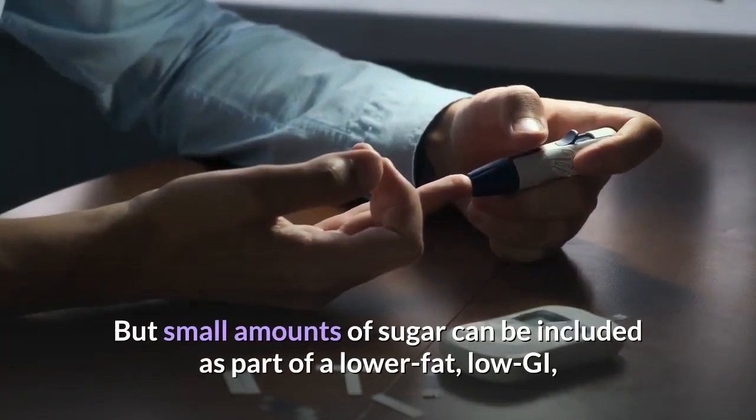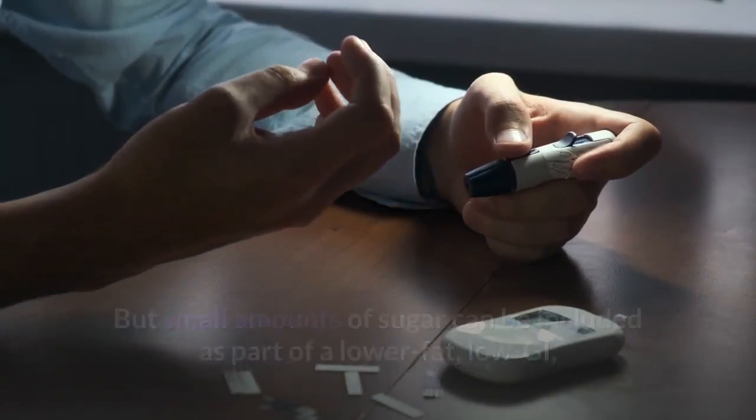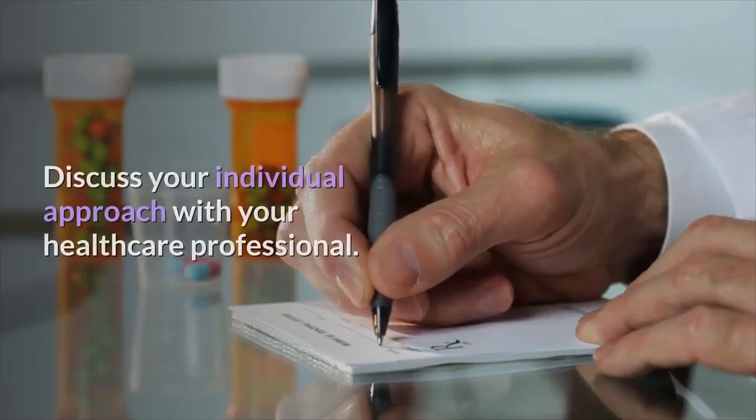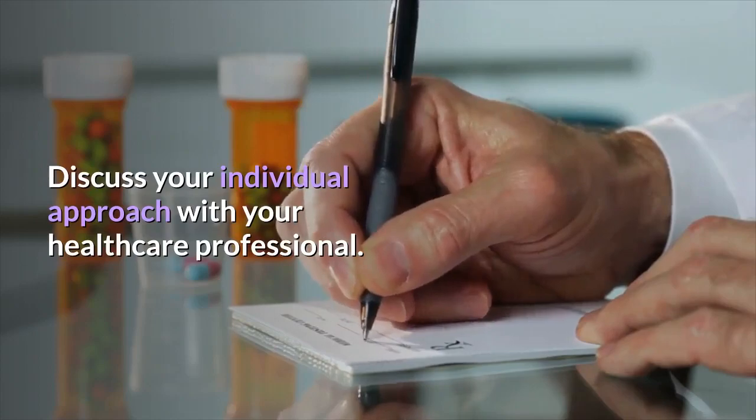But small amounts of sugar can be included as part of a lower-fat, low-GI, high-fiber meal for people living with diabetes. Discuss your individual approach with your healthcare professional.